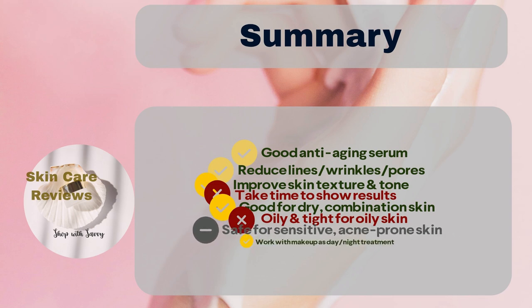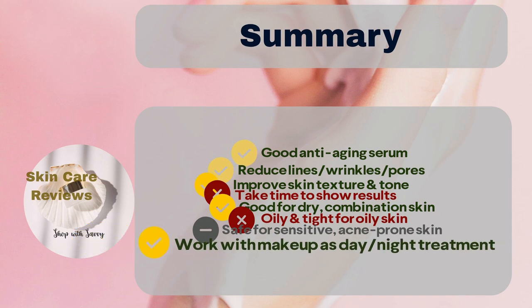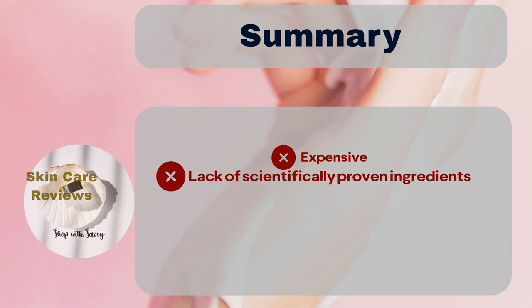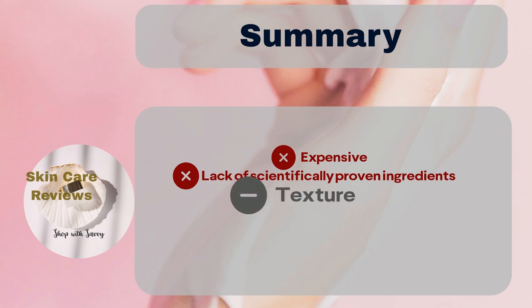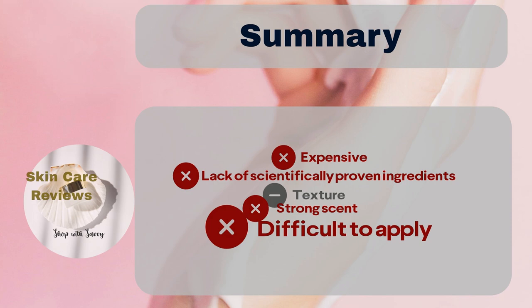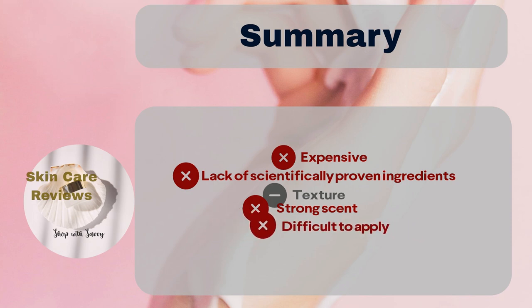It works well under makeup and can be used both day and night. While some users find it pricey and question its effectiveness due to the lack of scientifically proven ingredients, opinions about the texture vary. Many find it light, non-greasy, and easily absorbed, while others don't. The scent is deemed too strong by a few users, and some find the process of mixing products before use to be complicated. The packaging receives mixed reviews — most users like it, but some find it wasteful.